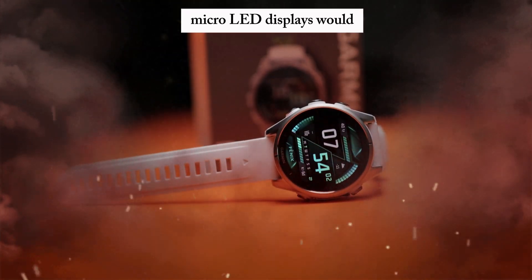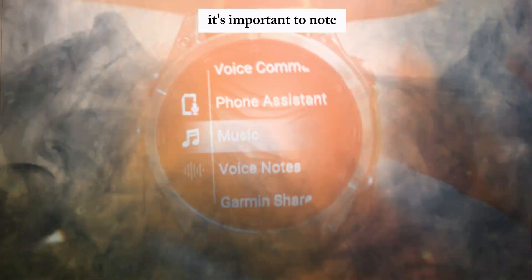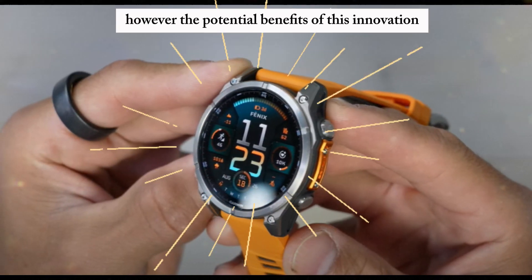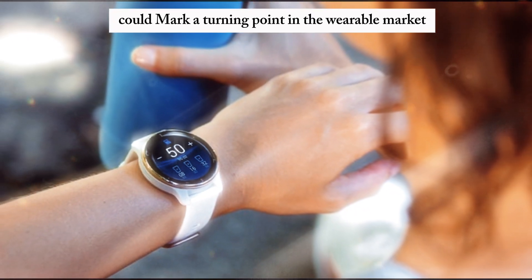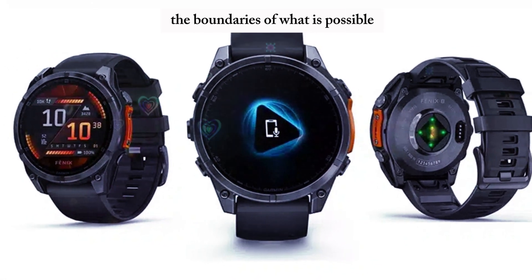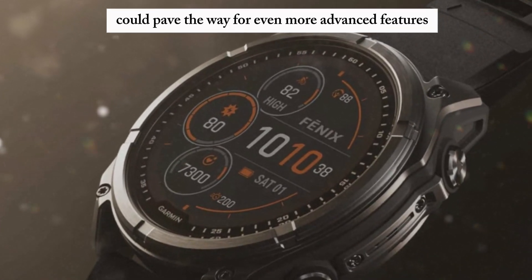MicroLED displays would not only elevate the aesthetic appeal of Garmin's watches, but also provide a more intuitive and immersive user experience. While the information is speculative — Garmin has not officially confirmed any plans — the potential benefits make it a tantalizing prospect. If the rumors prove true, Garmin's adoption of MicroLED technology could mark a turning point in the wearable market, demonstrating the company's commitment to innovation and paving the way for even more advanced features and capabilities.